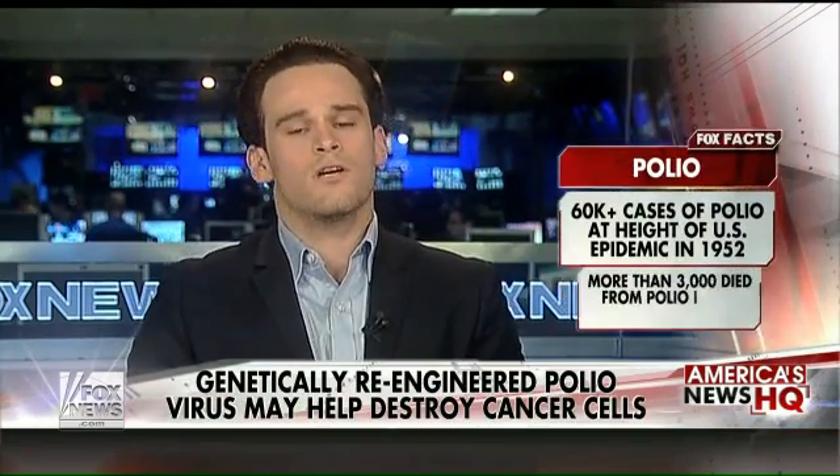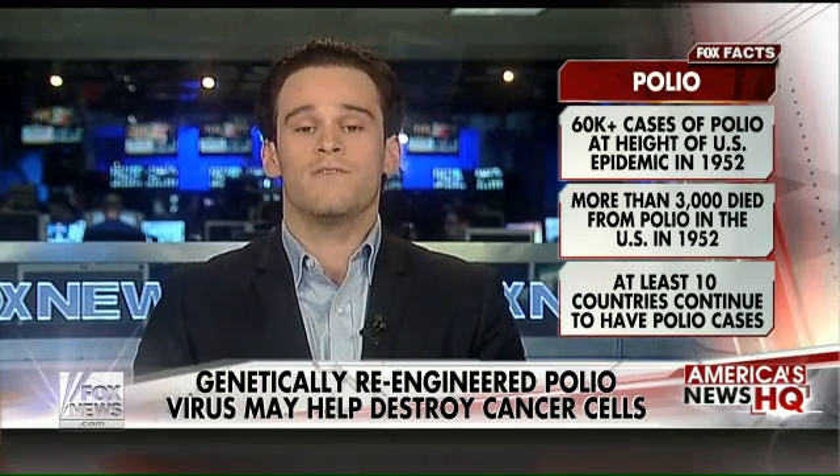Now, this new virus is capable of replicating within cancer cells, and as they replicate, they actually corrupt the cell. And cancer is so notorious to treat because it comes equipped with a protective barrier that basically hides it from the immune system. What this new polio virus — which is now a vaccine — is doing is lifting that barrier and signaling the immune system to come in and attack.